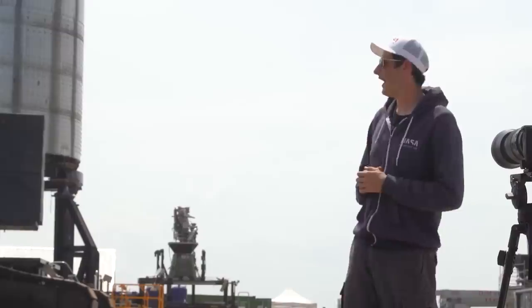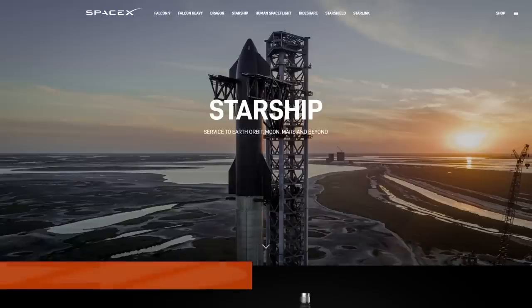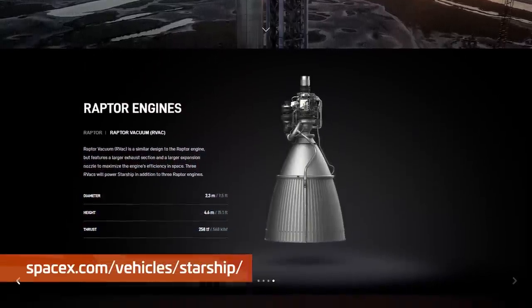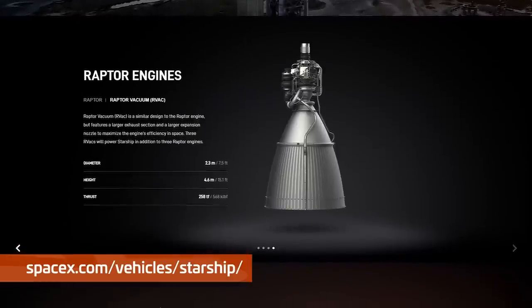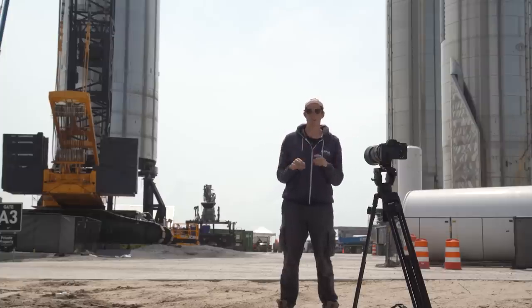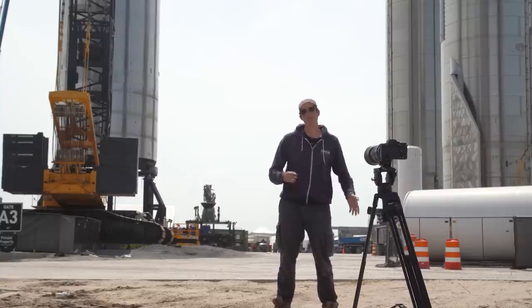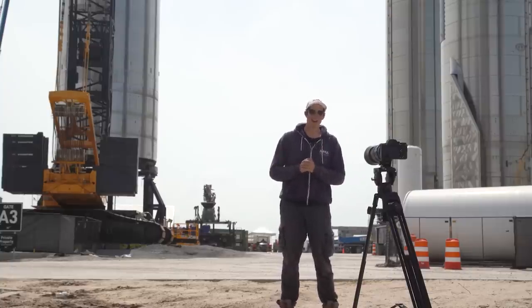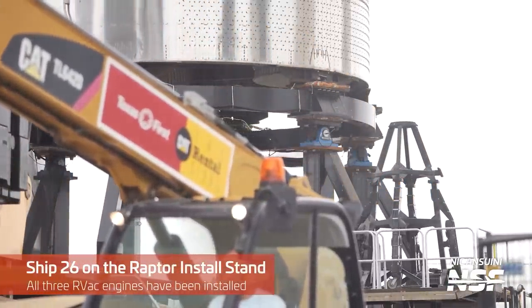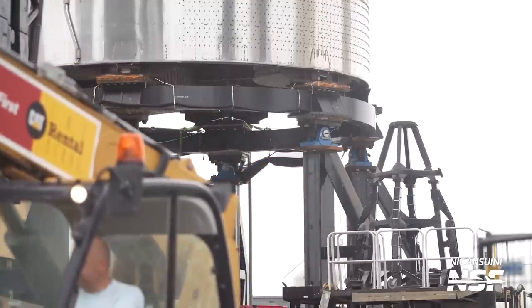Ship 26 is the ship we've seen perform two cryo tests and its current fate is unknown, however it's looking optimistic. SpaceX has actually updated their website saying that Raptor vacuum engines now have 258 tonnes-force of thrust, which is absolutely insane — more thrust than they previously stated, which will only help them get to orbit better. SpaceX was able to achieve this via a new nozzle with higher efficiency in the vacuum of space.